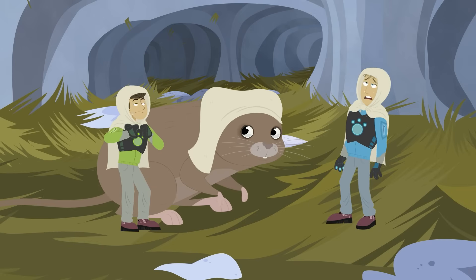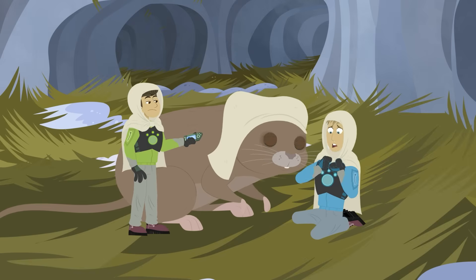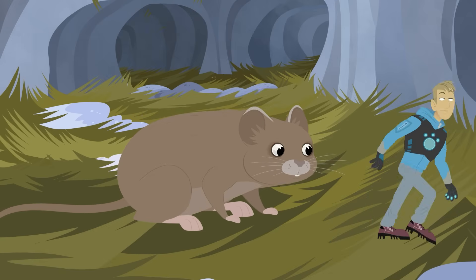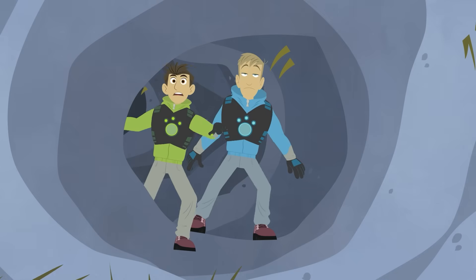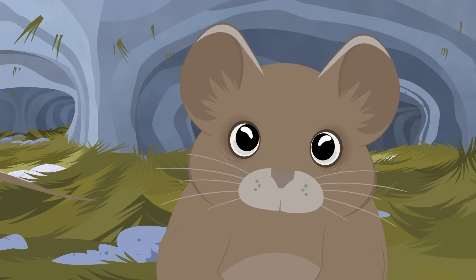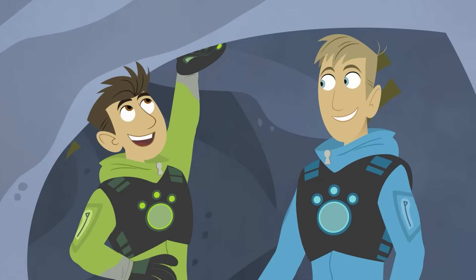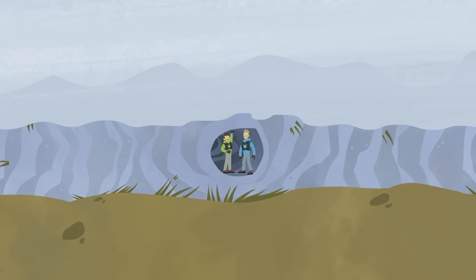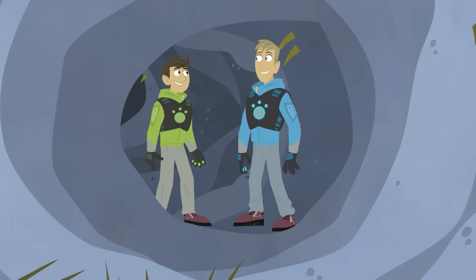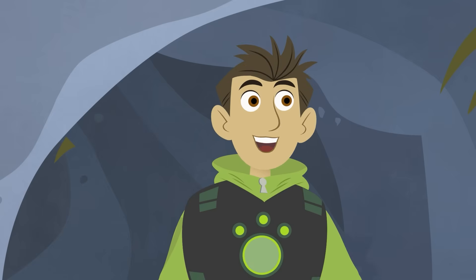It's a whole colony of voles living in a snow cave! Do you realize where we are? The Subnivian Zone — a secret creature world under the snow, where it's warmer than up above! Because the snow is like a giant blanket holding in the Earth's heat. So even if it's 50 degrees below zero up there, under the snow it stays much warmer — right around zero degrees all the time!